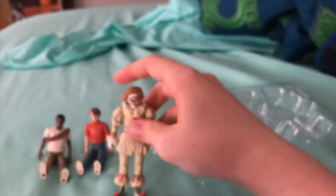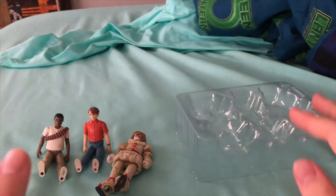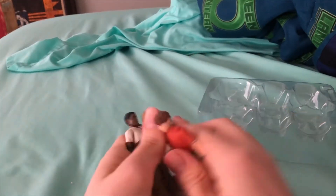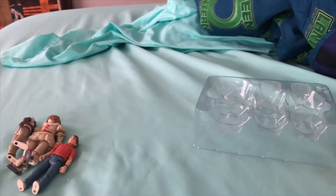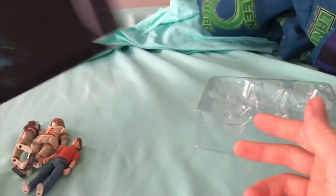So those are all the characters — the kids from IT. Also, one other thing I wanted to show you guys: in the box you also get this picture from the basement scene from IT, which is looking pretty creepy.